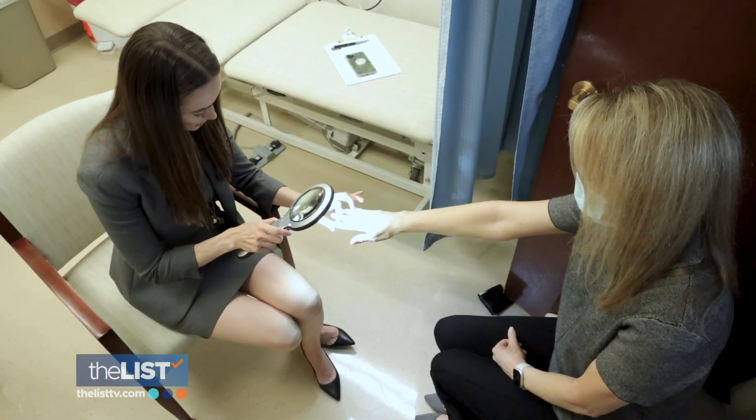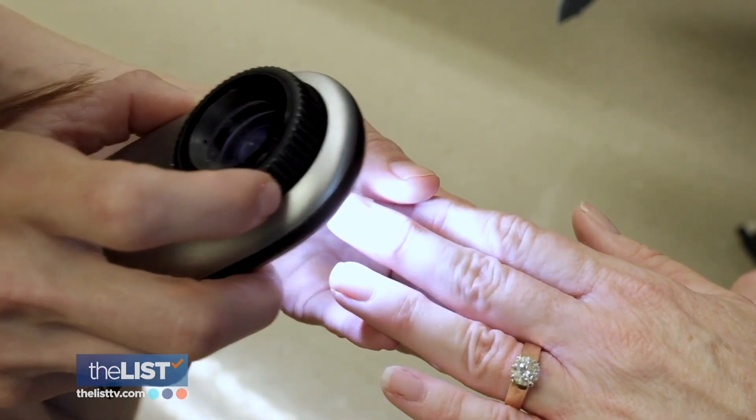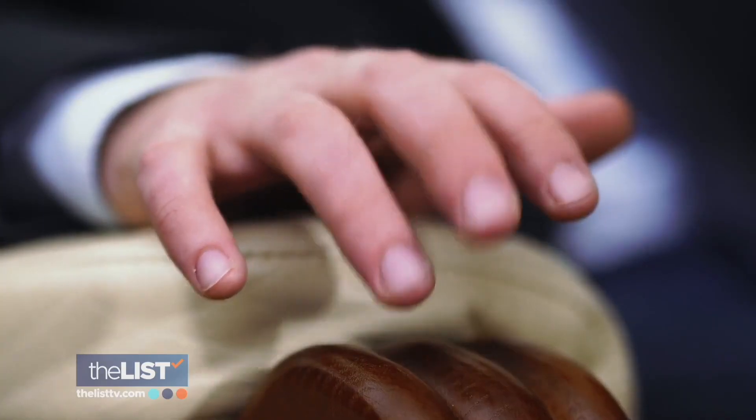Dr. Swanson says overall, don't worry too much about your nails. If there's something that is new and bothersome or uncomfortable to you, then bring it up with your primary care doctor or a dermatologist who has a little bit more expertise in the nails — scratching the surface of our health through our fingernails.